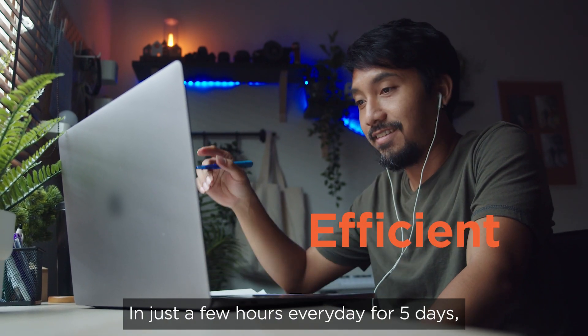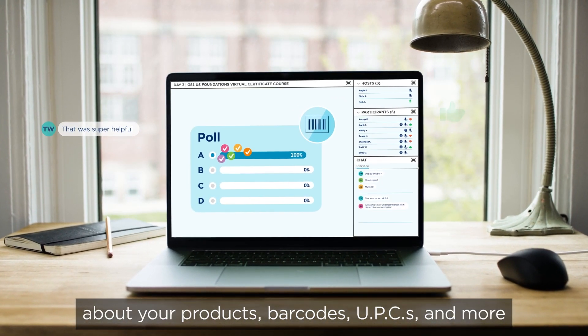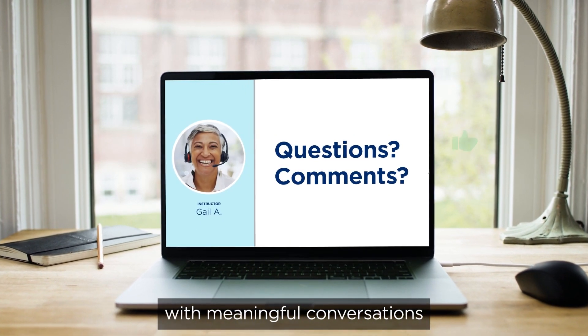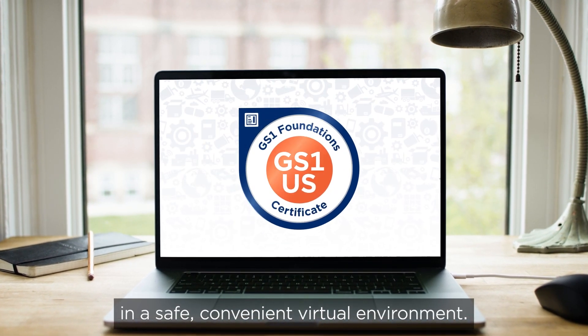In just a few hours every day, for five days, I had all of my questions answered. Get the answers you're looking for about your products, barcodes, UPCs, and more from a live instructor with meaningful conversations that build valuable knowledge and connection in a safe, convenient, virtual environment.